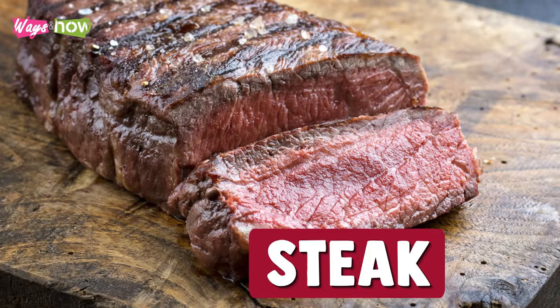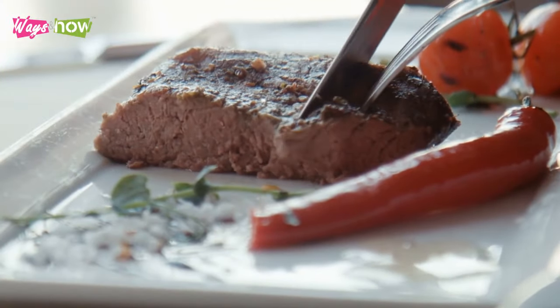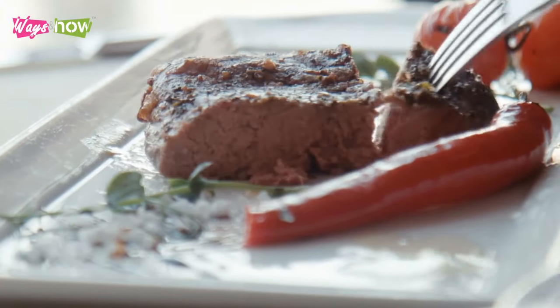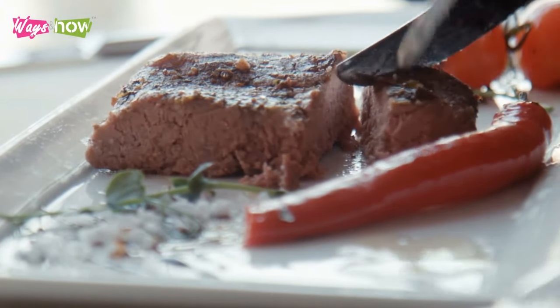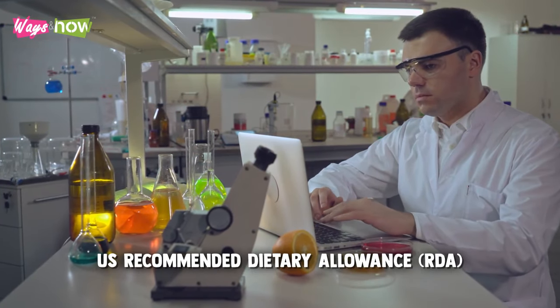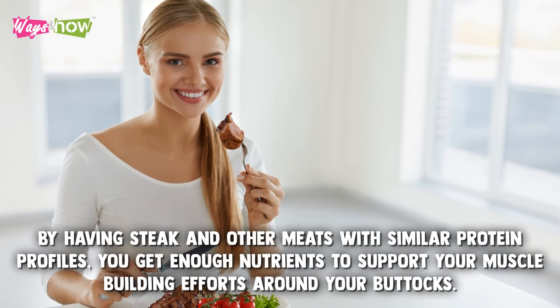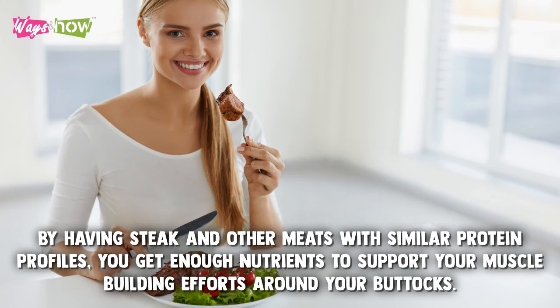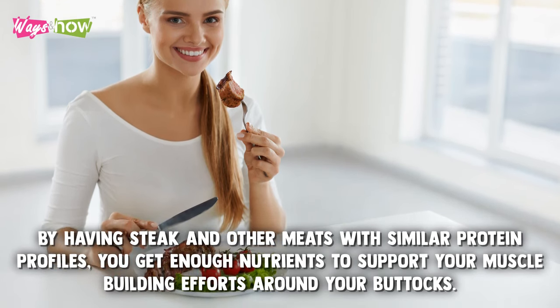10. Steak. A typical portion of ribeye steak contains as much as 62 grams of protein. That's more protein than you need in one day, according to the U.S. Recommended Dietary Allowance (RDA). By having steak and other meats with similar protein profiles, you get enough nutrients to support your muscle-building efforts around your buttocks.